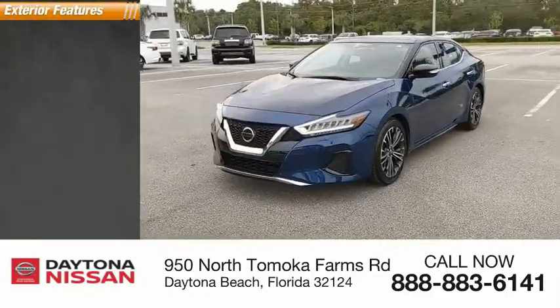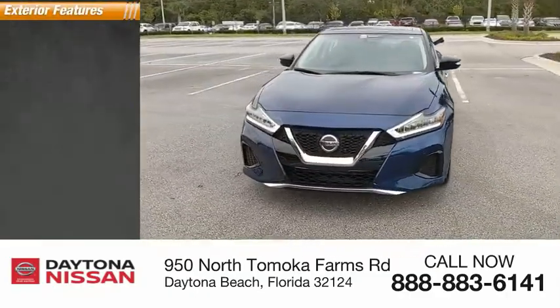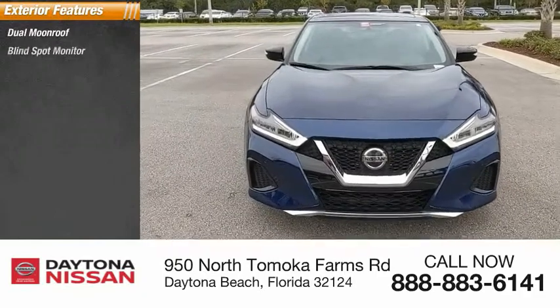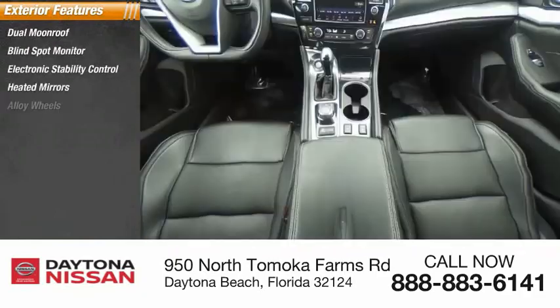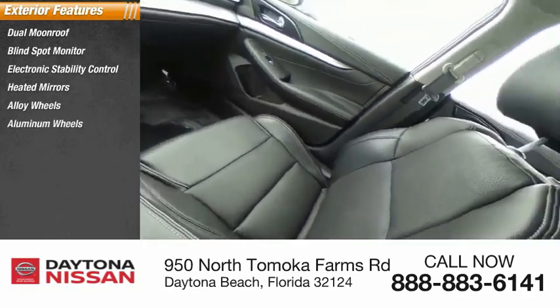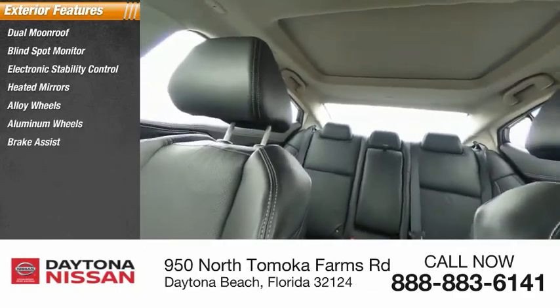Here are some of this vehicle's great options: dual moonroof, blind spot monitor, electronic stability control, heated mirrors, alloy wheels, aluminum wheels, brake assist, traction control, stability control, and daytime running lights.